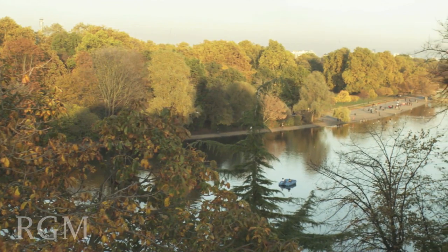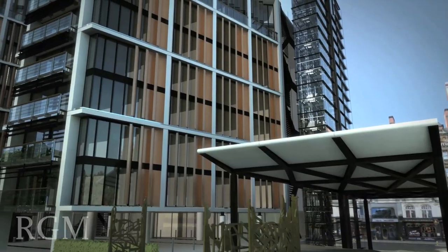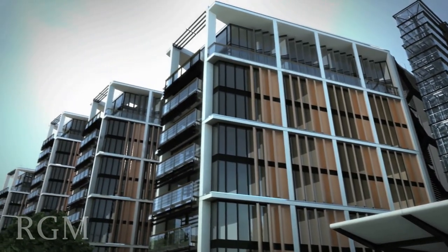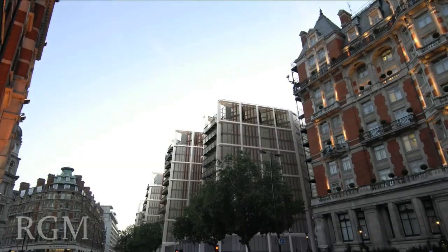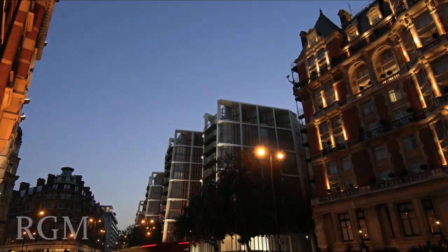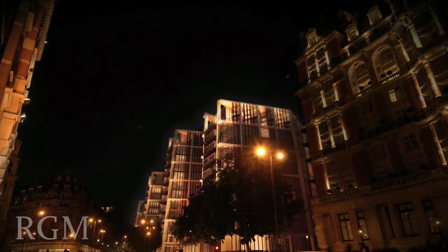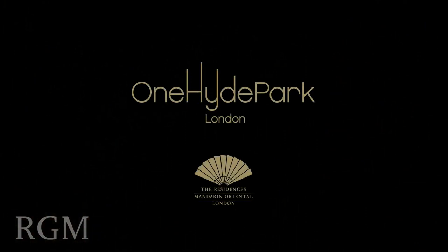One Hyde Park — the first European residences at Mandarin Oriental — is no ordinary city home. It is the perfect setting in which to live, relax and work. Own the legacy. Experience the exceptional.